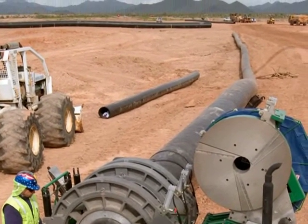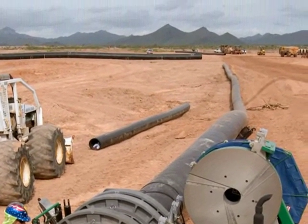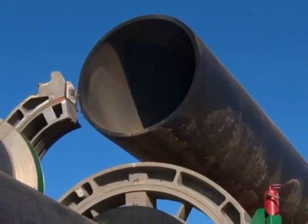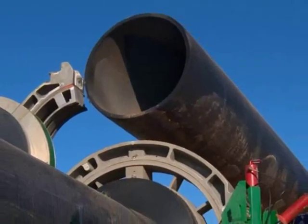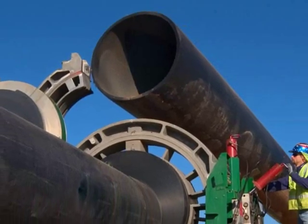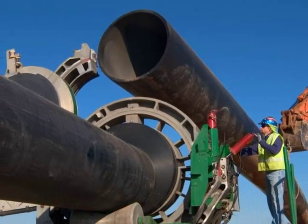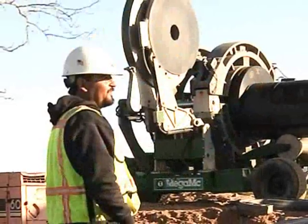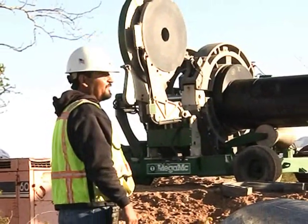That's what officials at the Central Arizona Water Conservation District, CAWCD, discovered when they let their bid-winning contractor value engineer a 15,000-foot pipeline for the Tonopah Desert Recharge Project. When HDPE was allowed on the bid, a $125,000 savings was realized.